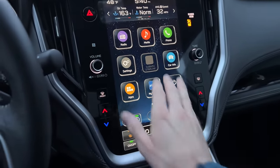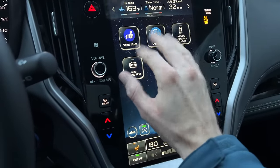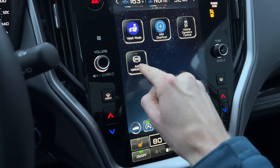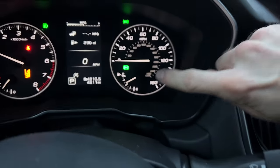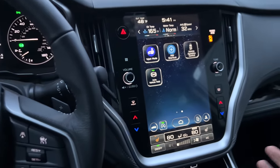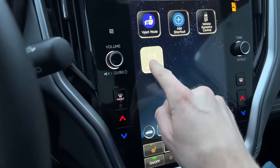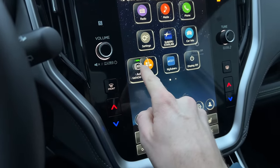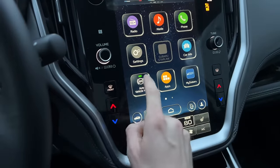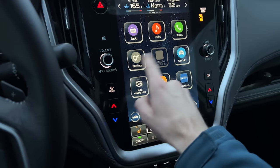Another hidden feature is that this screen scrolls over, revealing additional apps on a second screen. One you might use often once you learn it is Auto Vehicle Hold. When turned on, it lights up indicating AVH is on — when you come to a complete stop, you can let your foot off the brake and the vehicle holds in place, which is really helpful in traffic. If you want it on the home screen, just slide it over and click the home button to save it there.